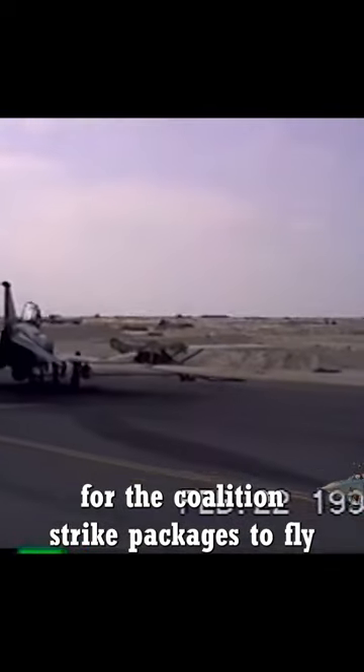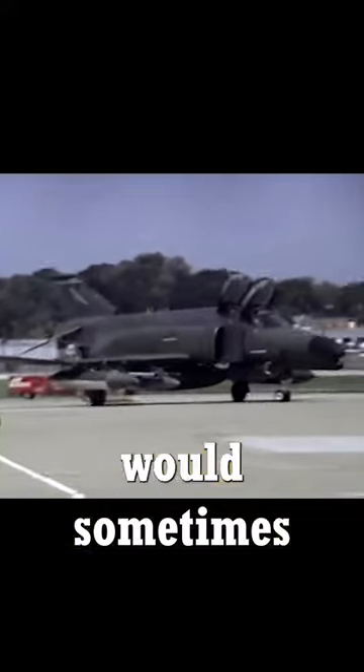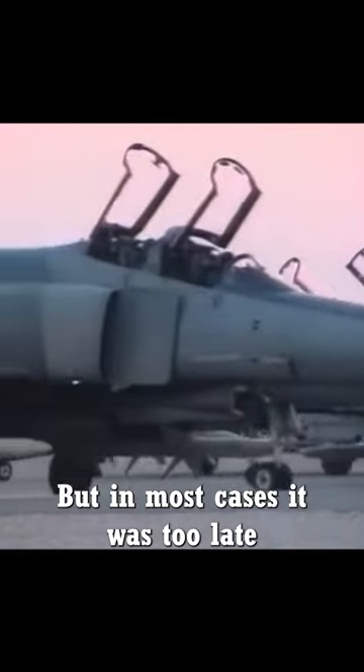The F-4G saw significant action in Desert Storm, clearing paths for coalition strike packages to fly deep into Iraq without getting hit by SAMs. Iraqi SAM operators would sometimes turn off their radars once they realised they were being targeted by the HARM-carrying Wild Weasels, but in most cases it was too late.